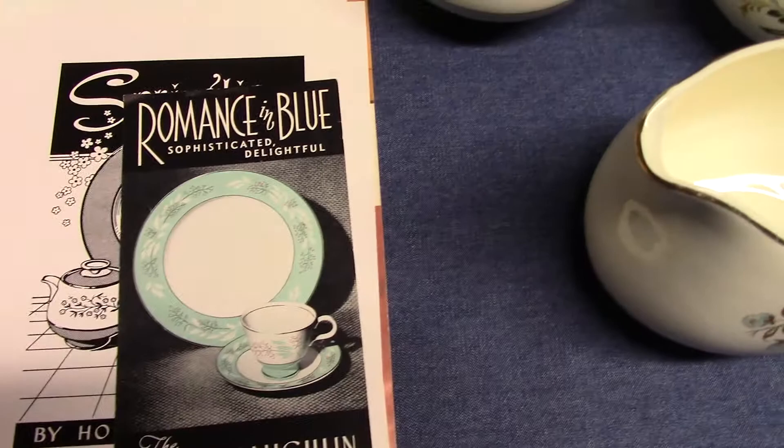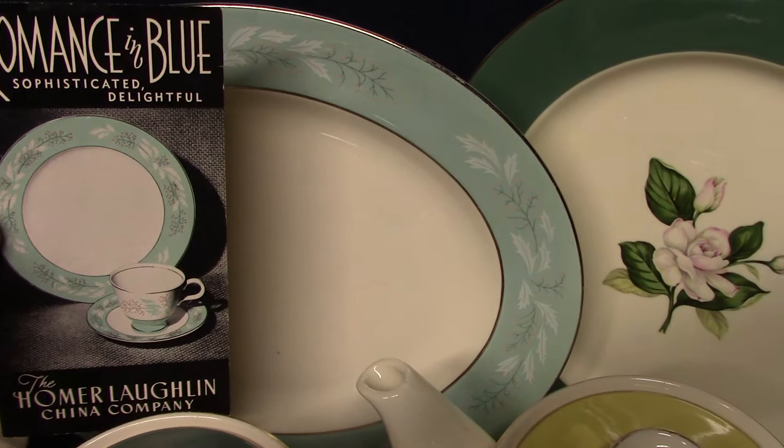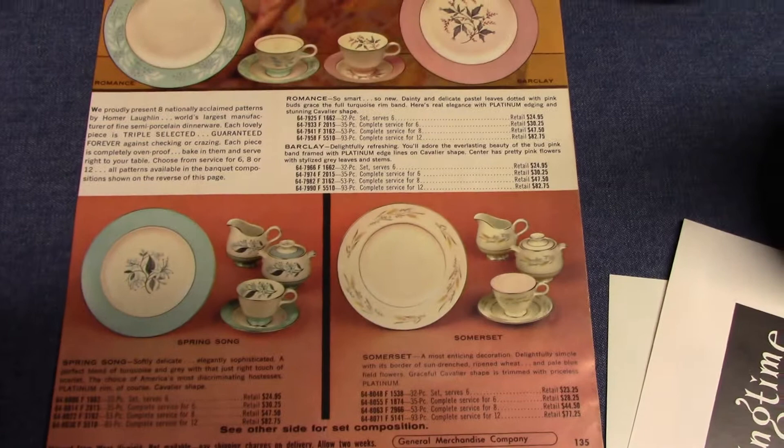Another advertisement — this is Romance in Blue, treatment number CV67. We have an example over here we can compare. Sometimes it's just called Romance, but in this particular advertisement it's Romance in Blue. In fact, this one is from 1959 and it shows four of the patterns on Cavalier Eggshell.